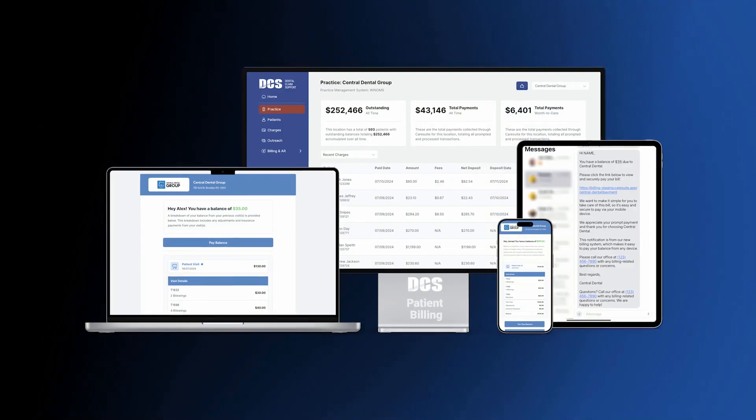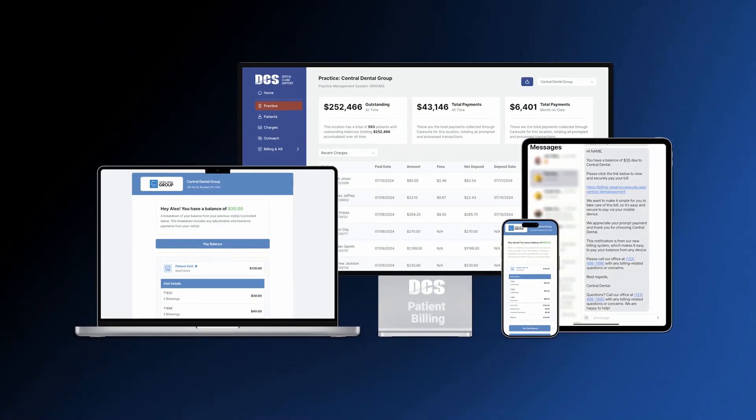But here's the good news — technology has changed the game. Automated patient billing solutions now take all that manual work off your team's plate. At DCS, we provide automated patient billing for private practices, OMF offices, and DSOs. And today, we're sharing three features our client partners love most about our patient billing service.